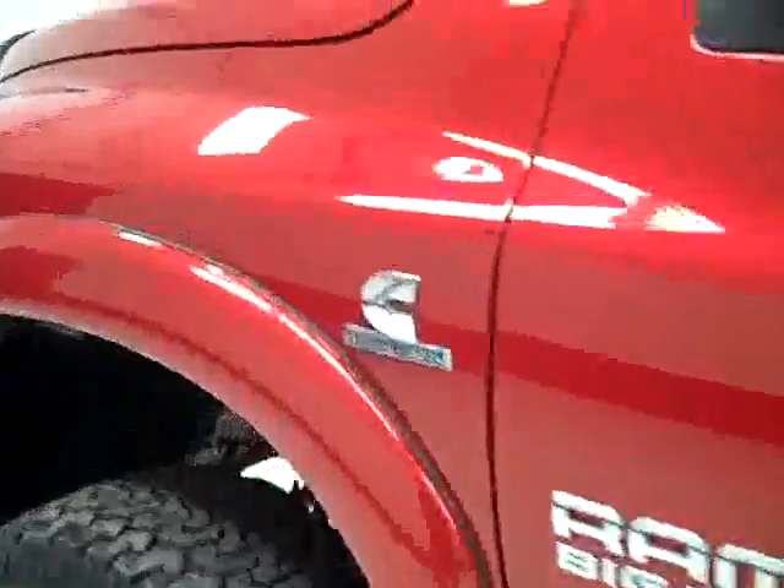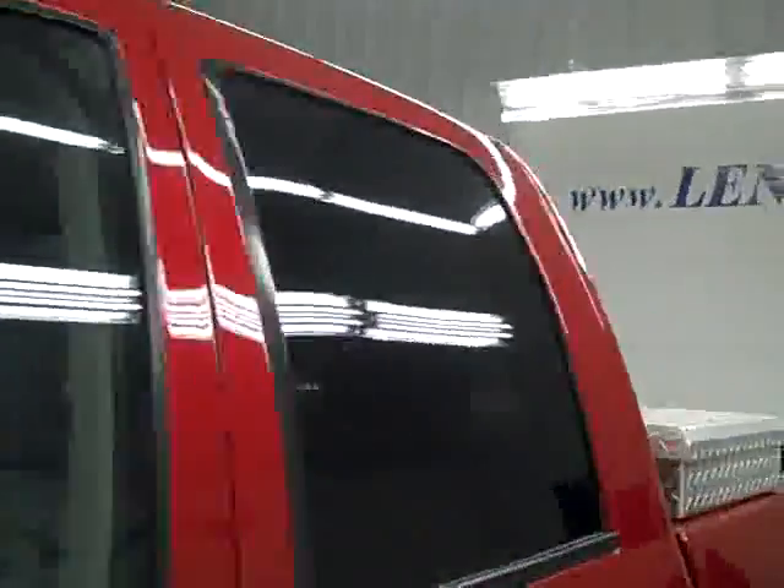On this side, again nice clean shiny paint. No dents, dings or scratches here either. The hood is nice and clean too. The body of this truck is in great shape. Let's take a look inside.